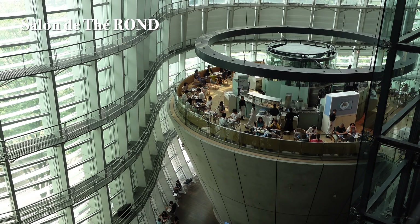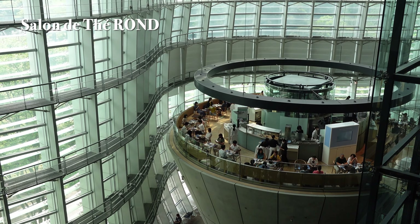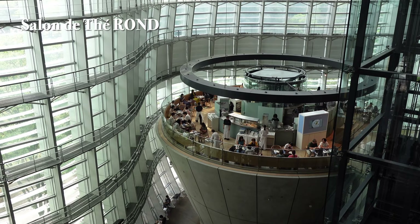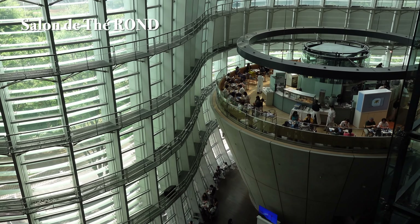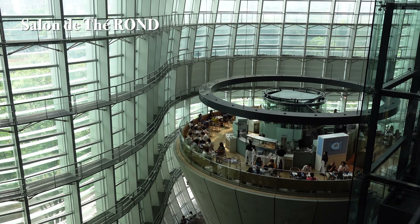The name 'Rond,' meaning circular in French, aptly fits the cafe floating in an inverted cone. The museum, designed with the concept of a 'museum in the forest,' features a stunning 21.6-meter-high atrium with an all-glass ceiling, creating an open and artistic atmosphere.